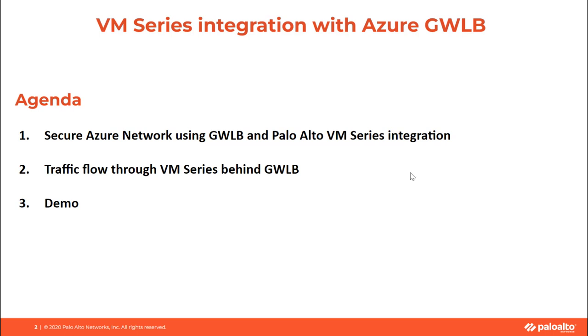Here is the agenda for the session. I will be talking on how we are going to secure Azure network traffic using Palo Alto Network's VM Series integrated with Azure Gateway Load Balancer, and I will discuss about traffic flow through VM Series firewall acting as backend pool to Gateway Load Balancer, followed by a live demonstration.